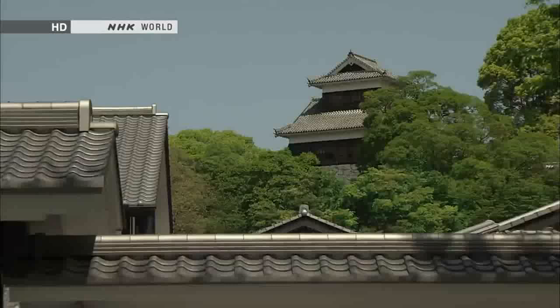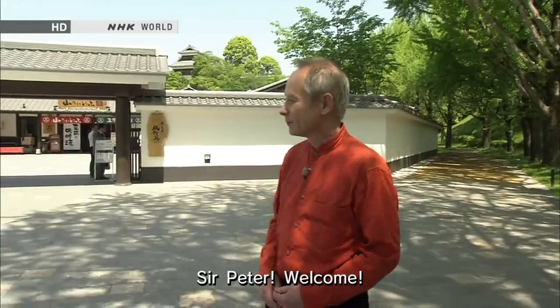Hello and welcome to Japanology Plus. I'm Peter Barakan. Today I'm in the city of Kumamoto on the island of Kyushu. And behind me you'll see Kumamoto Castle. Japan has many castles, but this is said to be one of the most splendid of all.